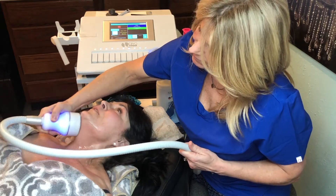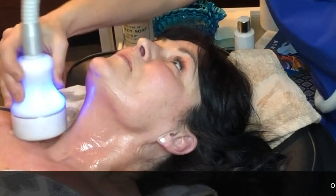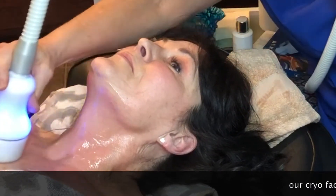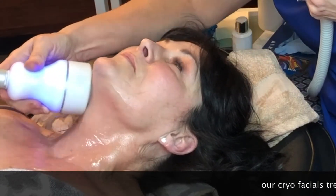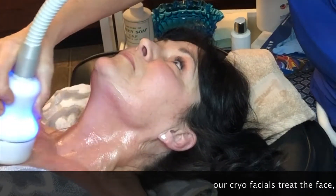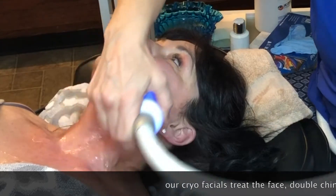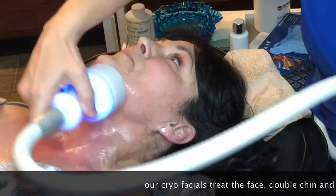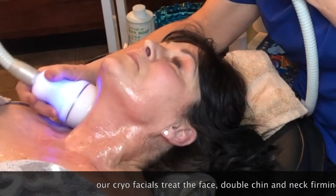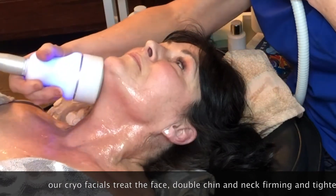We do several different types of facial treatments. We do a double chin treatment focused on the chin and jowl area, and we also do an anti-aging treatment which helps shrink those pores, helps the body generate more collagen, tightens and firms up the skin, and wrinkles tend to fade. It's a great thing to do the day before or a couple of days before a special event, a date, or maybe you just want to treat yourself.